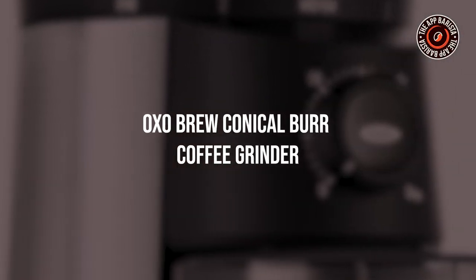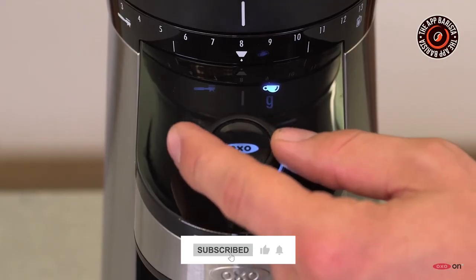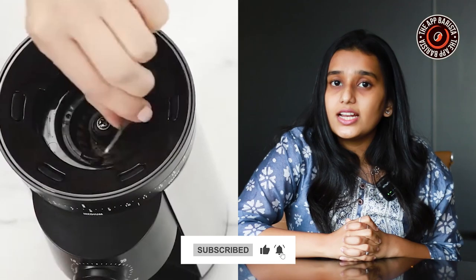OXO Brew Conical Burr Coffee Grinder. When it comes to quality, according to us, this grinder is 10 on 10. It comes with an easily adjustable burr grinder. The design is very user friendly and can hold up to 0.75 pounds of coffee beans. The hopper is also very easy to remove for cleaning.